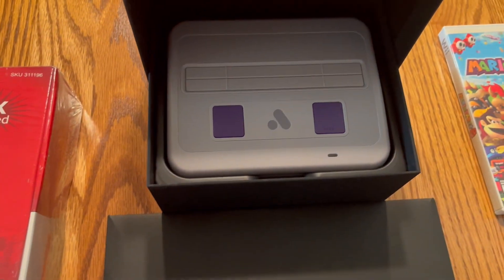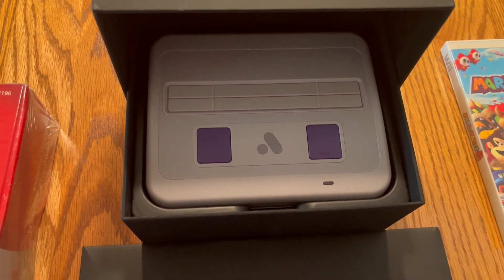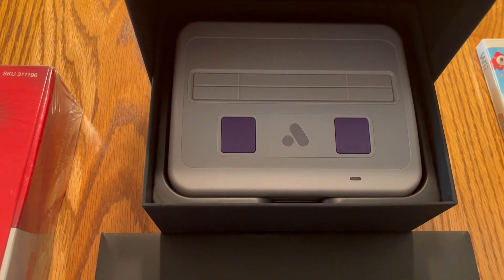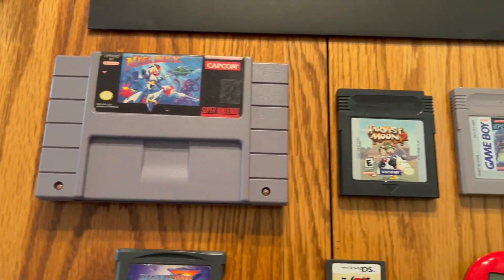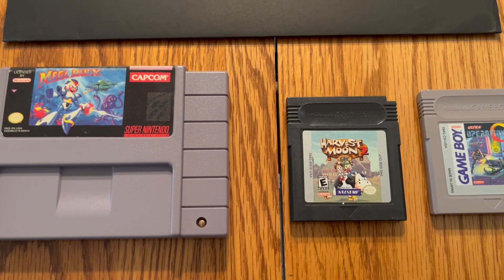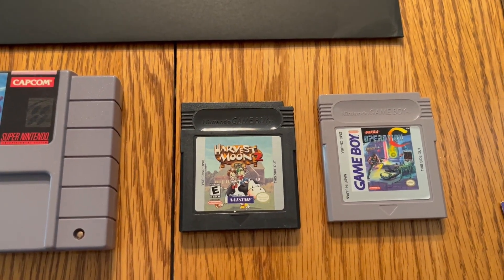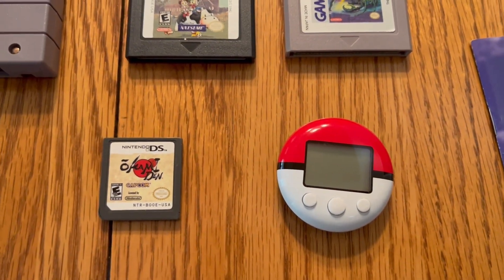Then we've got the Analog Super NT, which plays Super Nintendo games and was made just a few years ago. This sold for $350 plus shipping — the only item where the buyer paid shipping, because it's a little heavier and going priority. Then we've got Mega Man X on the Super Nintendo for $33, Mega Man Zero on Game Boy Advance for $32, Harvest Moon 2 on Game Boy for $27 (needs a new battery), Contra on Game Boy for $28, Okami Den on the DS for $42, and the Poke Walker for $55.